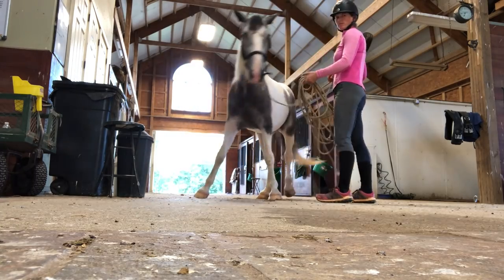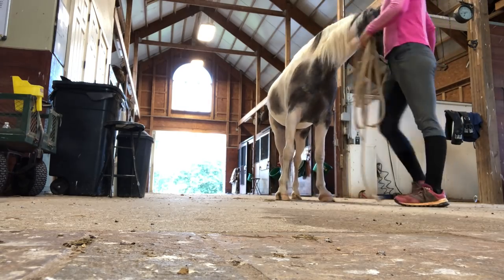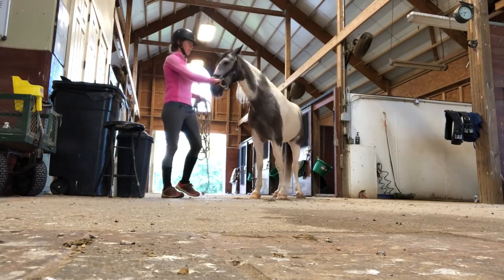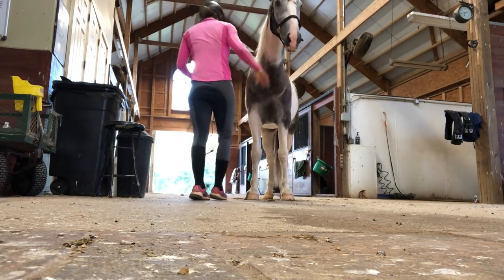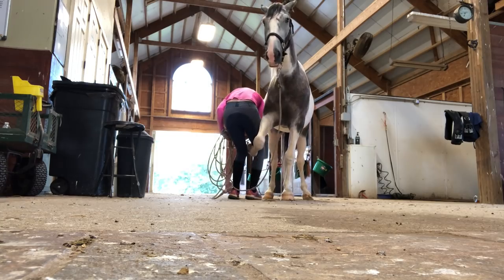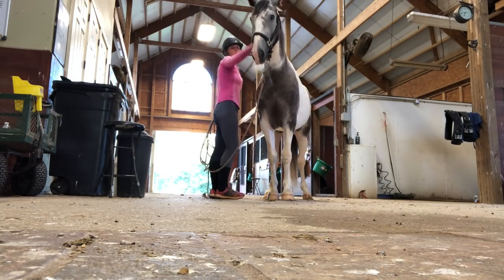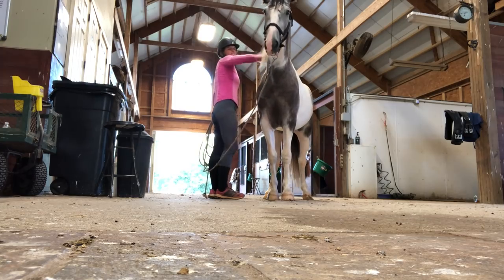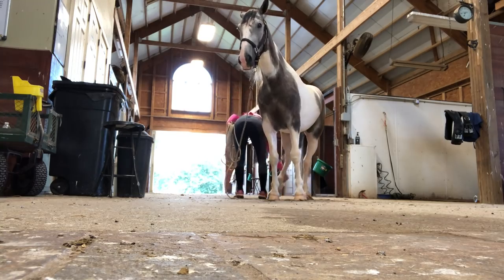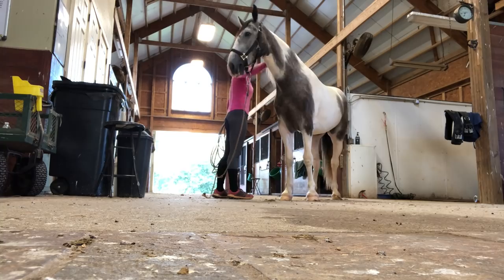Working on making him stand still, I can ask him to back up and then move him forward. He's getting really good at picking up his legs. I gave him some good scratches — he really likes that, it's probably one of his favorite spots. And that was really good.